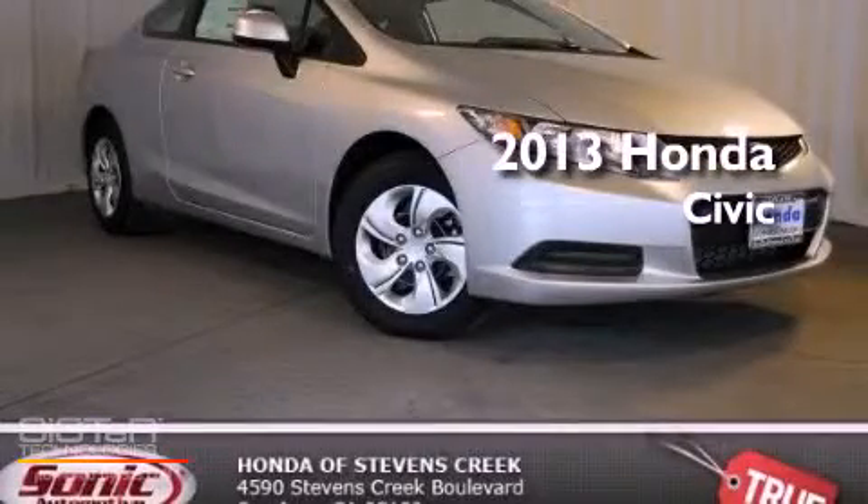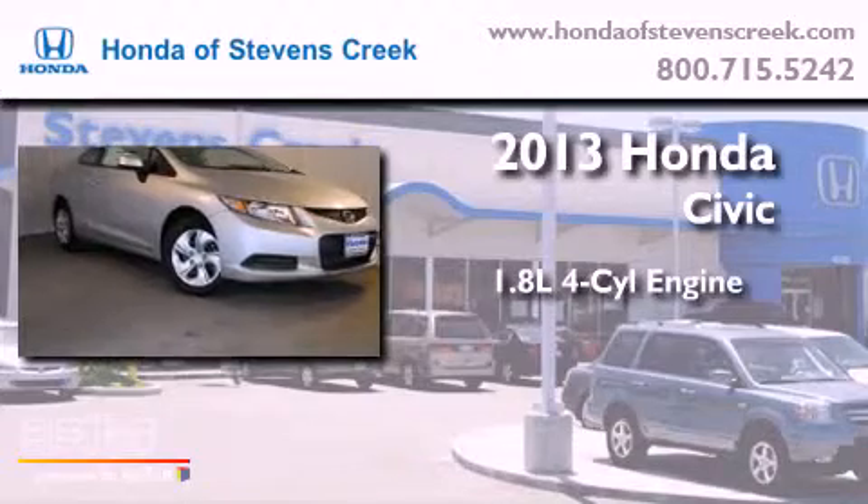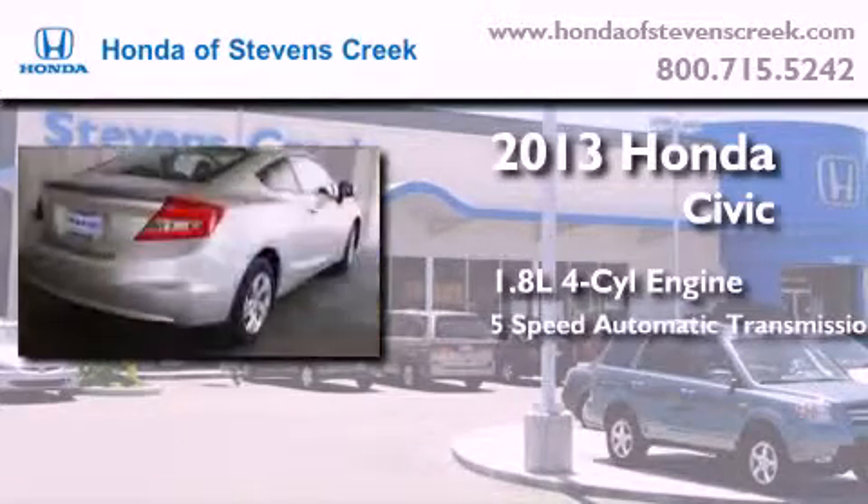This is a brand new 2013 Honda Civic. It features a 1.8 liter 4 cylinder engine and a 5 speed automatic transmission.